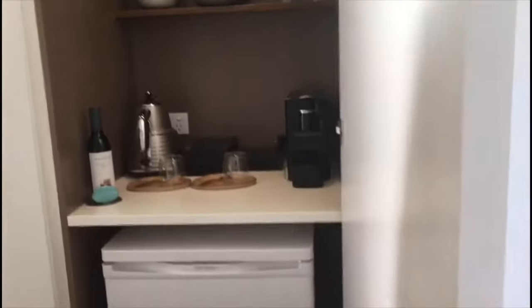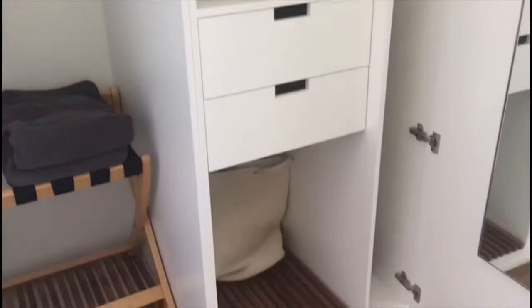Here is your room with the minibar. Coming across here you'll find the same robes and slippers, and then the safe is just through here.